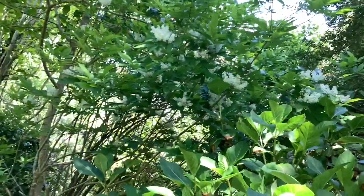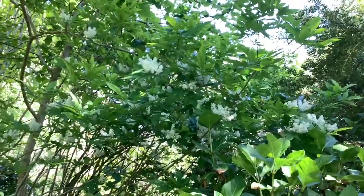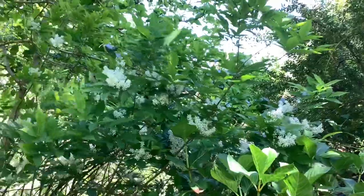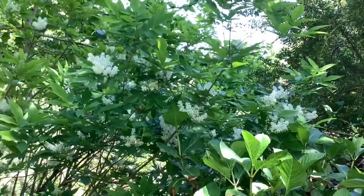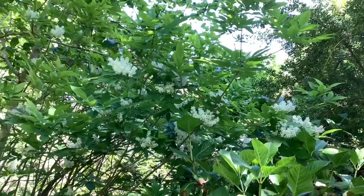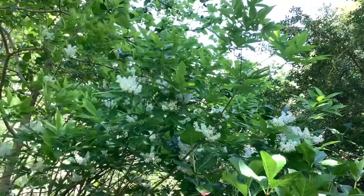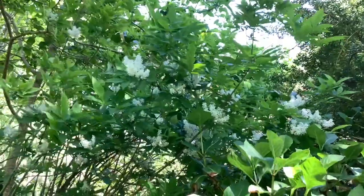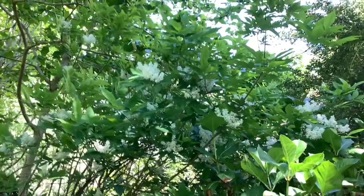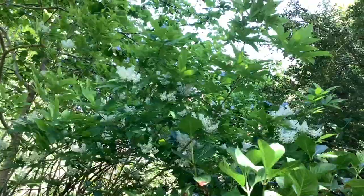Coming round from the chestnut, we come across the flowers of the manna ash, Fraxinus ornus. Not that spectacular, but this is a smaller variety of it. But a warning: do not plant the ordinary manna ash in the small garden — it will seed itself absolutely everywhere, and then you will be cursing.